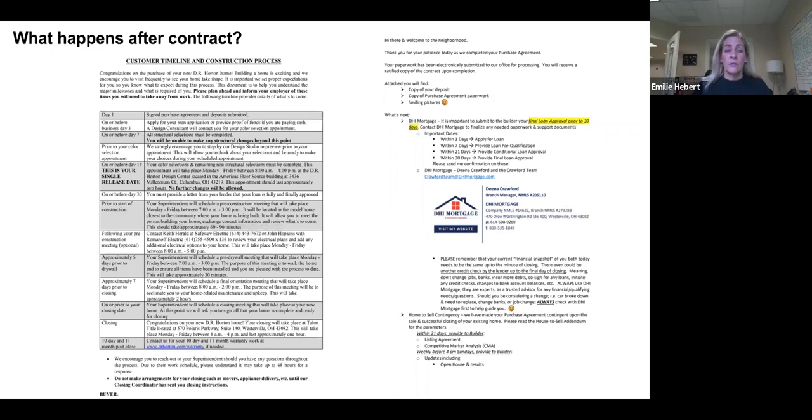After the contract is written, most builders give the home buyer a to-do list. The first thing they typically do is go in for financing — they make an online application, then schedule a time to make sure all structural options are picked, and then they go to the design center. This gives you an overview of what happens once the contract is written, including how they communicate with the home buyer through the process if they're using the builder's lender.